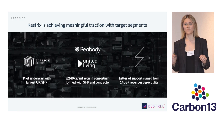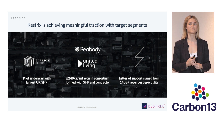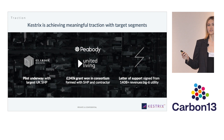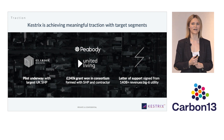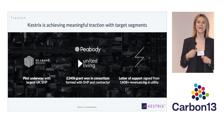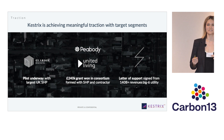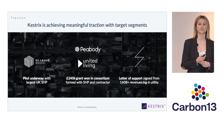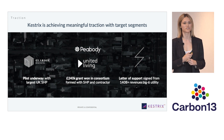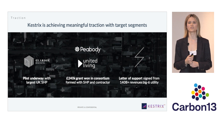We're thrilled about the traction we're already seeing at Kestrix after just a few months of operating. We've already secured a paid pilot with Clarion Housing, who are the UK's largest social housing provider. Even more than that, we're thrilled to announce we have been successful in an application for a £240K government grant in a consortium with Peabody, the third largest social housing provider in the UK. Lastly, we have a letter of intent signed from a large UK energy utility.